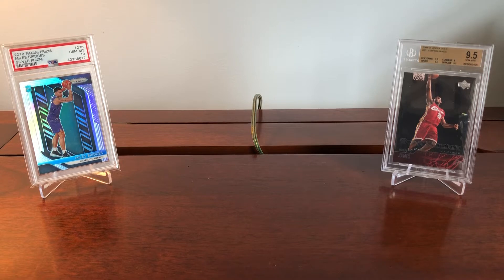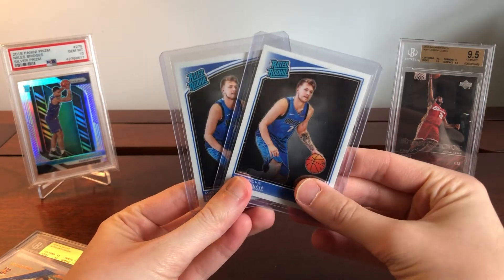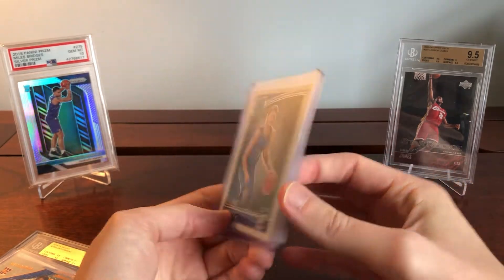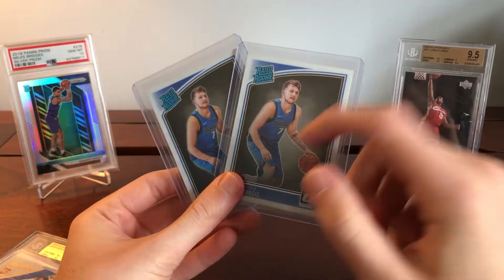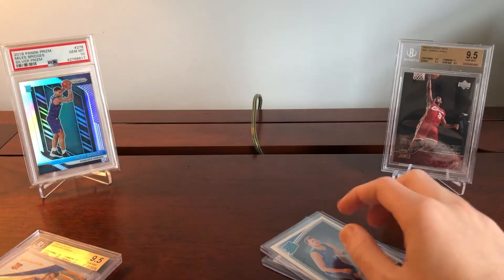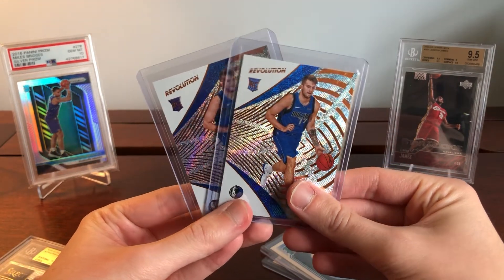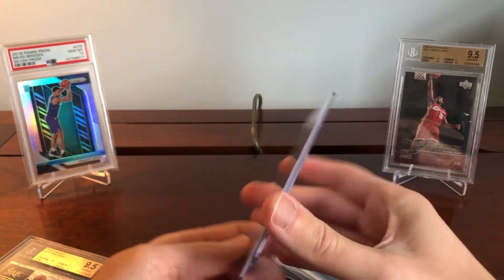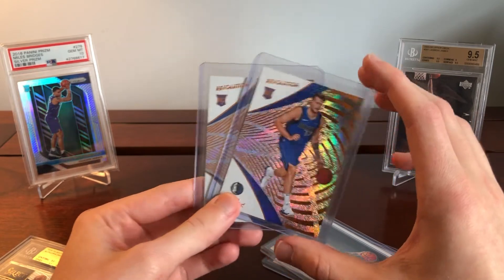I'm going to move through some of the Luca a little faster because if you guys have been following the channel you've seen some of it already. We'll start off with this Optic Rated Rookies from 2018 Donruss Optic. I've talked in previous videos about these being sent off for grading. These Revolution Lucas have also been featured in previous videos but figured I'd show them here once again.